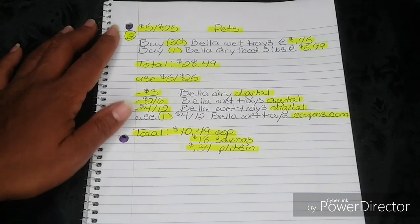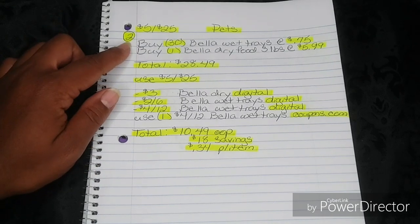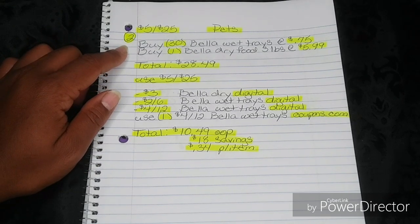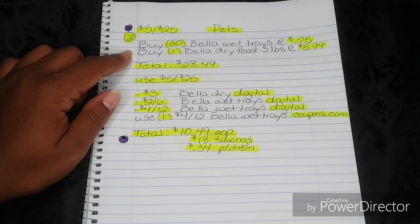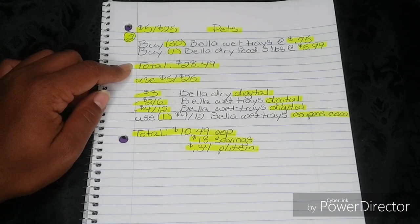Number two is also for the 5-off-25 and this one is for pets. You're going to buy 30 Bella Wet Trays at $0.75. You're going to buy one Bella Dry Food Bag, three pounds, at $5.99. That's going to bring your total to $28.49.